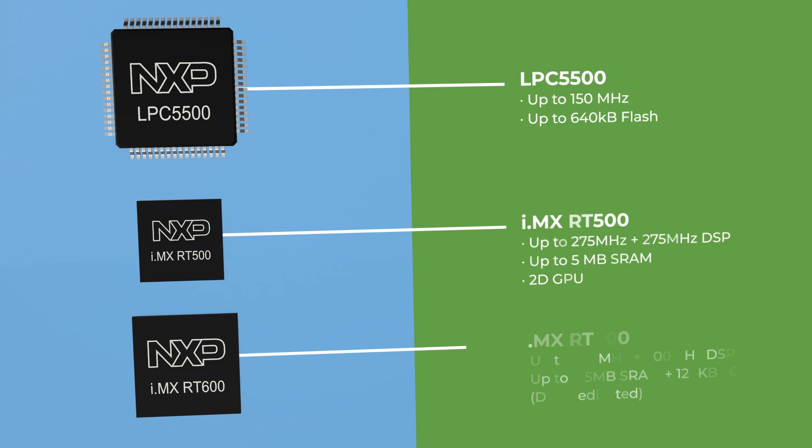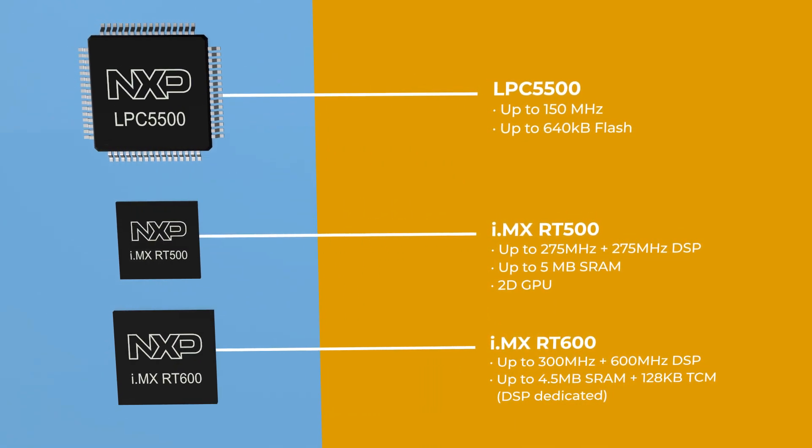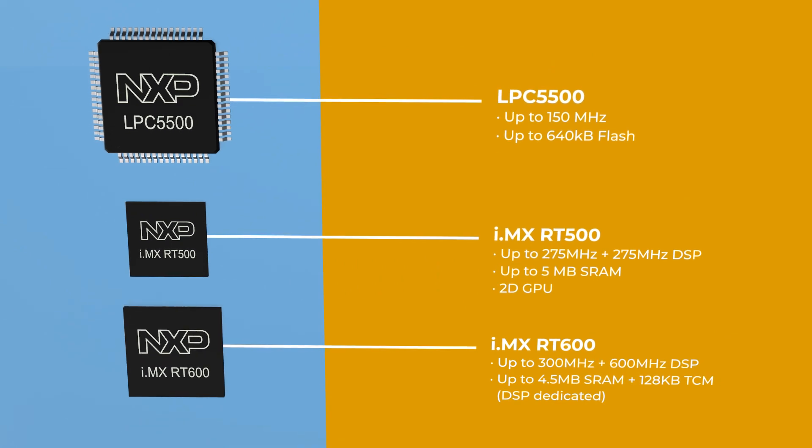These are optimized for low-power applications, with DSP options to enable efficient and responsive gaming peripherals and voice control.